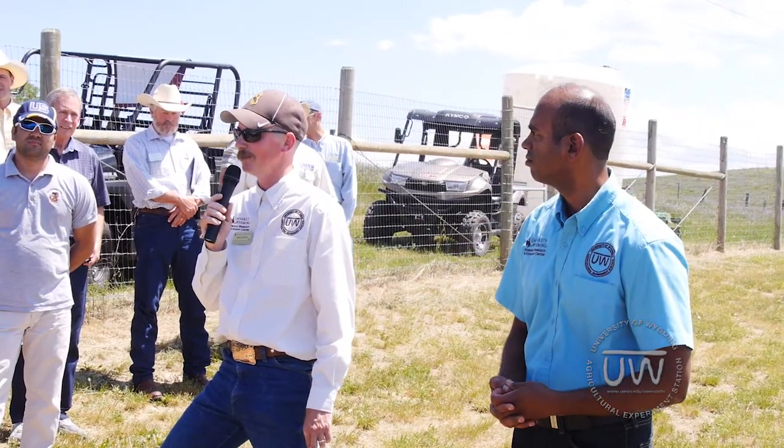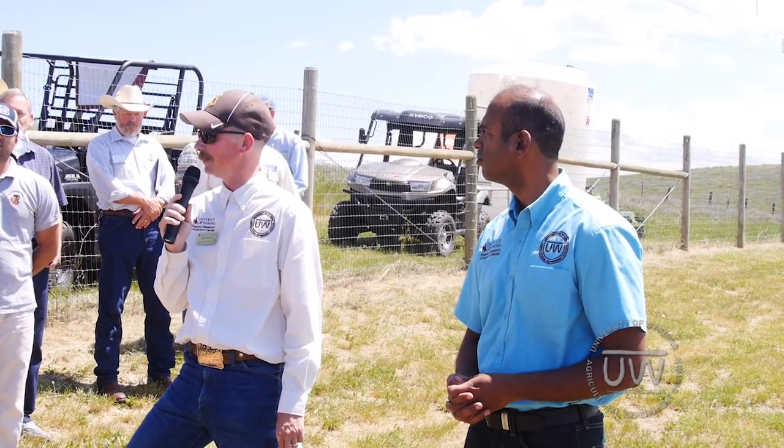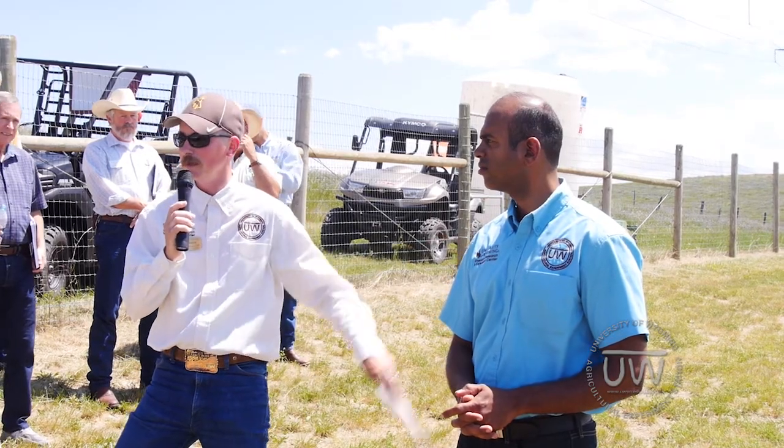We actually have an internationally recognized expert in grape research, and he's branching out into other things. Dr. Sadhana Ndeghny is an assistant professor in the Department of Plant Sciences, located here in Sheridan. He and his team are doing a lot of neat stuff, and he's going to give you a brief overview on some of the grape work they're doing today. Please welcome Sadhana.